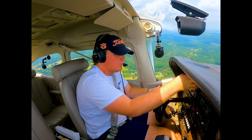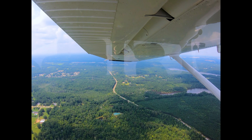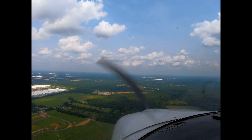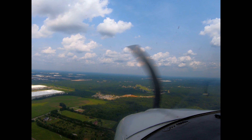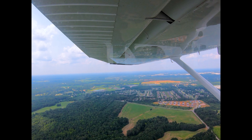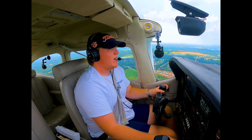Switching over to Mallards frequency. Mallards traffic, 90 Fox is over the reservoir; we'll be entering a right downwind for runway 25, Mallards. We're on the downwind line to enter the right downwind. Mallards traffic, 90 Fox entering a right downwind for 25, Mallards.